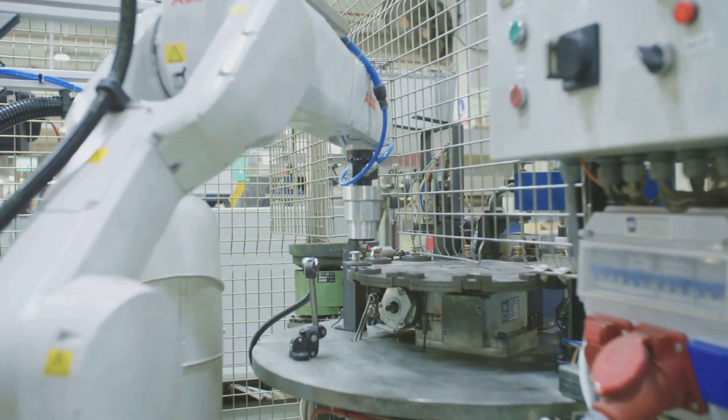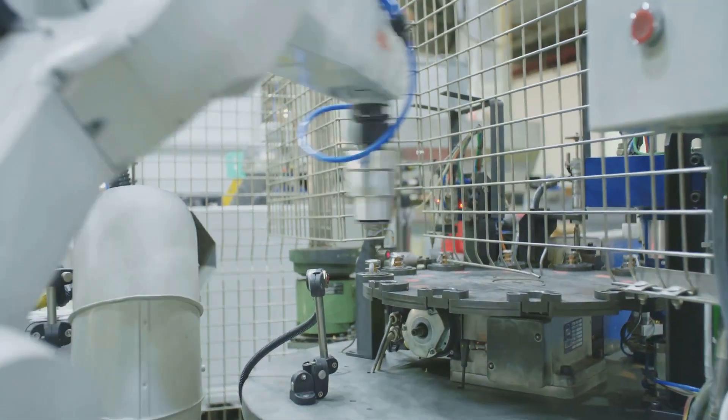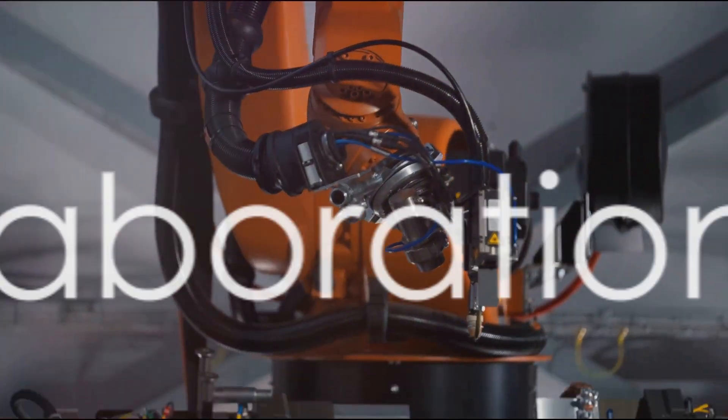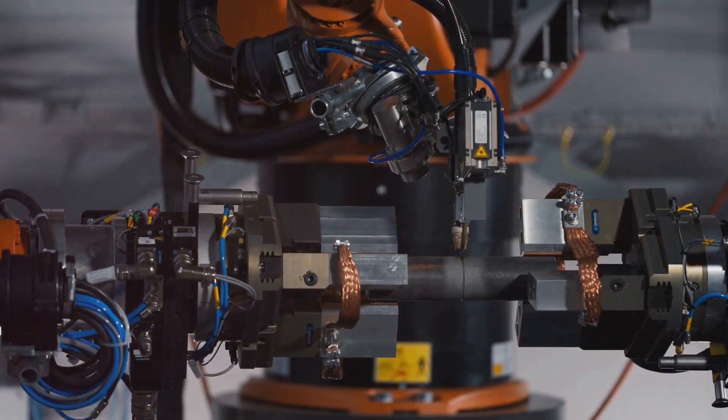The synergy of Spot and manufacturing facilities is a game-changer, optimizing efficiency and minimizing downtime. Rumors about Tesla's collaboration with Spot in its Giga Texas production line have fueled discussions.